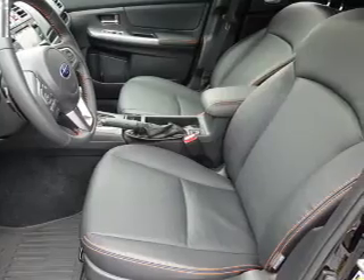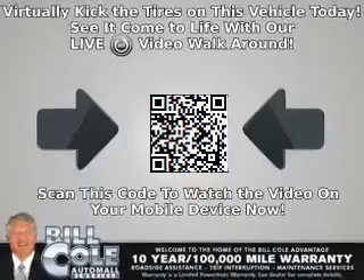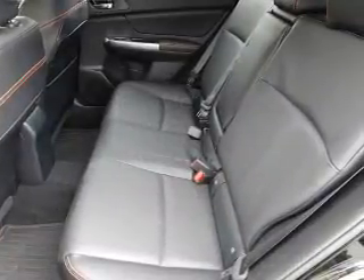Privacy glass. Inside you'll find leather seats, heated seats, Bluetooth connectivity, steering wheel controls, and a premium sound system.